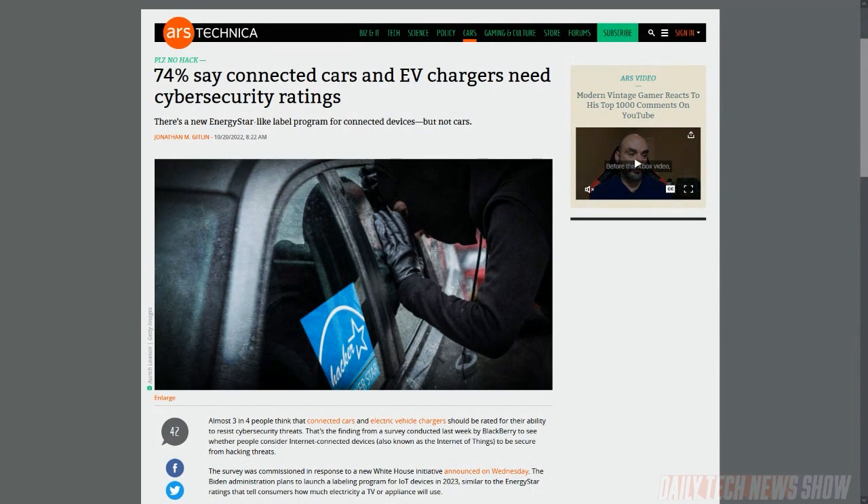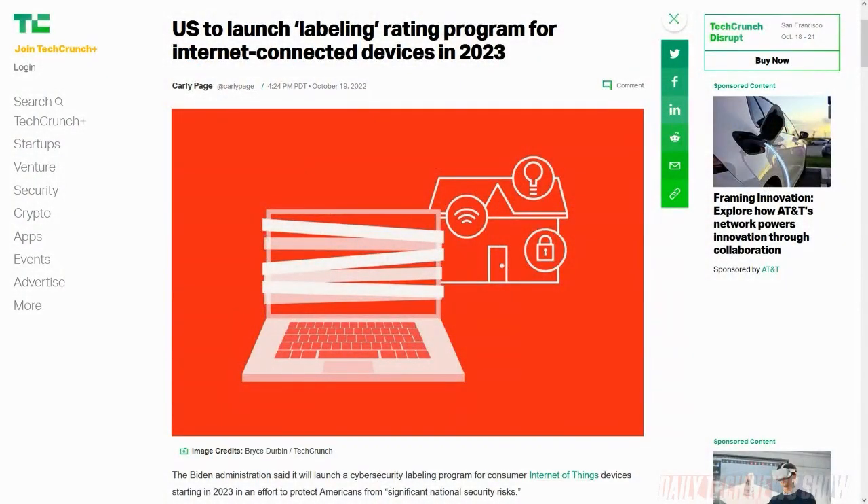The US National Institute of Standards and Technology, along with the Federal Trade Commission, are working on a basic set of security standards to create at-a-glance labels similar to Energy Star labels, set to launch in 2023 — but not necessarily covering connected vehicles and chargers, as that's not part of the plan. It's all about IoT. While most people want the ratings, 54% in the BlackBerry survey said they are concerned about devices in their home being attacked. 32% said they have at least one IoT device they don't allow to connect to the internet because of security concerns.